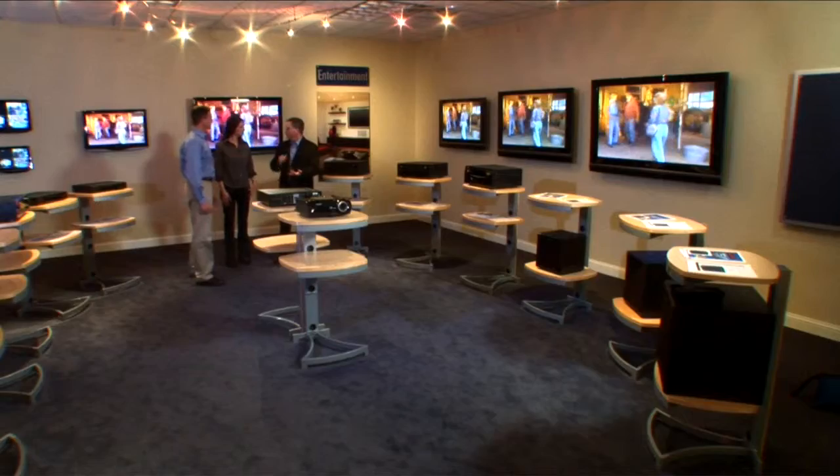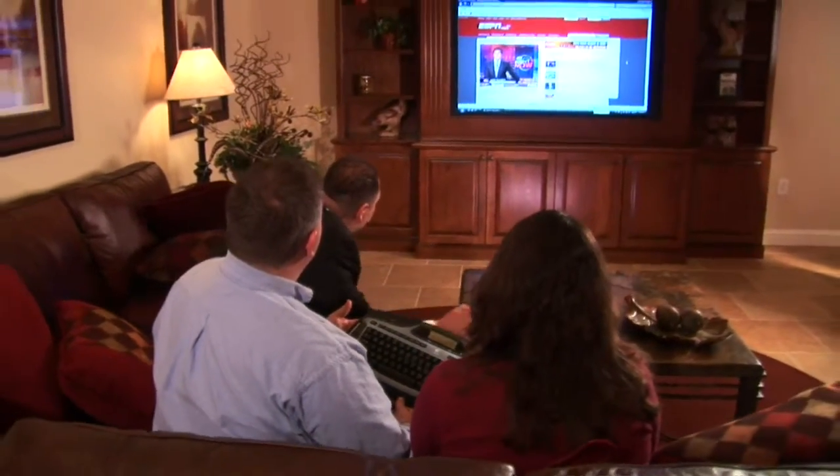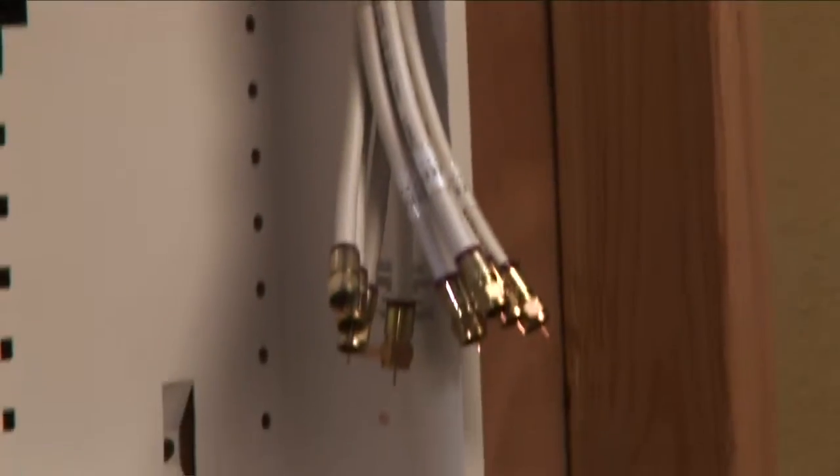We have a home technology expert who will sit down with you and talk about home theater options, structured wiring through your home, and really making the most of the technology in your home. Technology can be overwhelming sometimes, and being able to physically see the products and how they work and function can make it a lot more comfortable to make decisions. We offer all the different technology options available today: home theaters, televisions, receivers, intercom systems, CCTV cameras, and central vacuums — you name it, we do it.